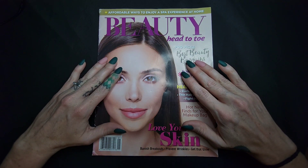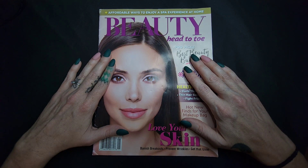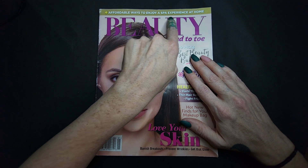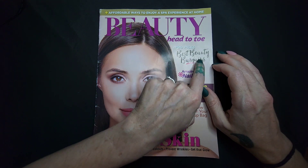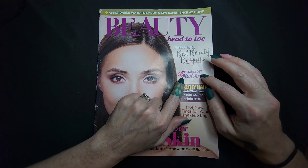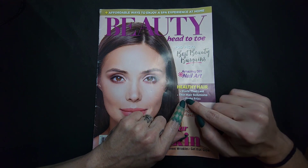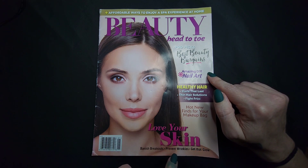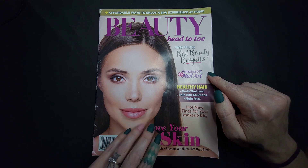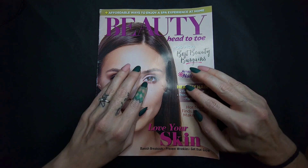So that's why I have this one. I saw it at the dollar store and thought: perfect for a magazine flip through. I'm curious what it has in it. It says: affordable ways to enjoy a spa experience at home — I'm not against that. Best beauty bargains — love that. Amazing DIY nail art — I'm not very good at that. Healthy hair, thin hair solutions, fight frizz, hot new vines for your makeup bag, love your skin, finish breakouts, prevent wrinkles — yes please — and get that glow.